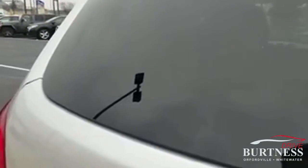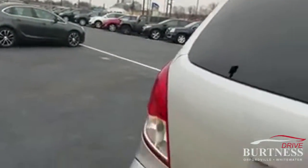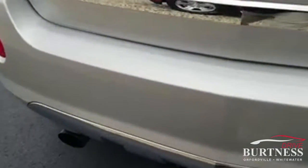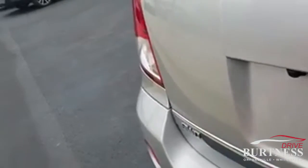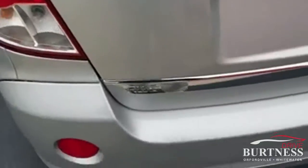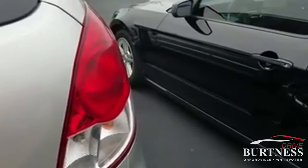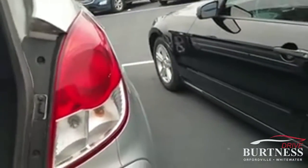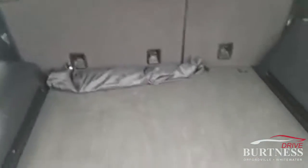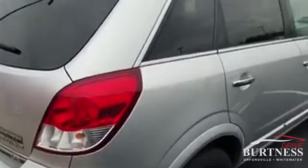I'll get a shot of the back hatch for you as well so you can see inside. It has dual exhaust and all-wheel drive. And there's the interior of the back and the hatch. I'll do a walk-around on the passenger side as well.